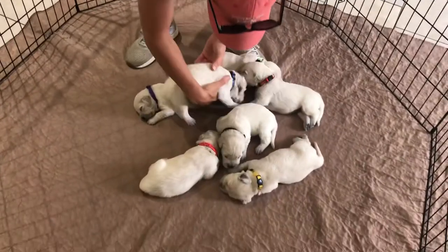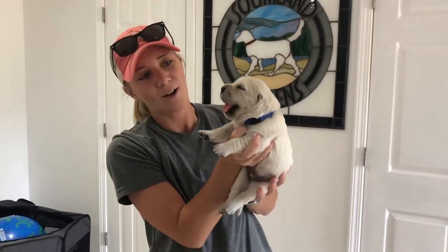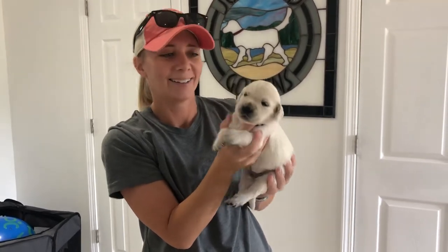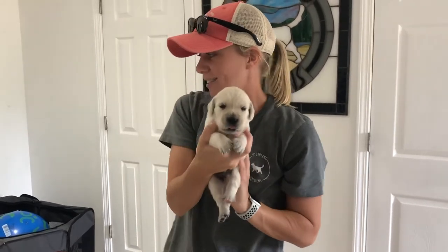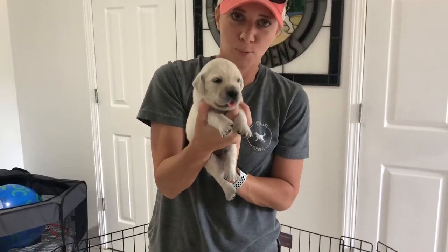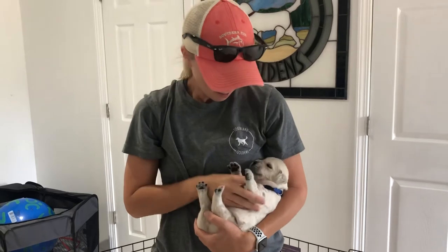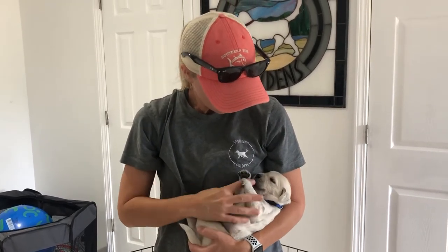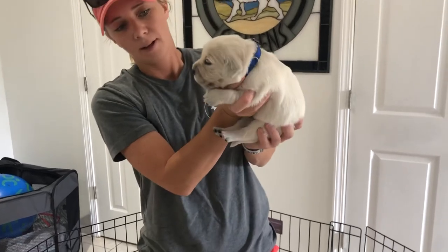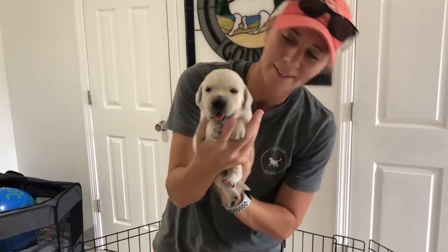And now for our champion of the most weight gain this week - Mr. Blue. There's the yawn! Mr. Blue is 3.2 pounds, so he took the place. Last week Mr. Green was the big boy; this week it's Blue. He has no problem getting to the food. I think he's going to be a big, big boy - he has no problem pushing everybody out of the way as long as he gets to eat. That's Mr. Blue.